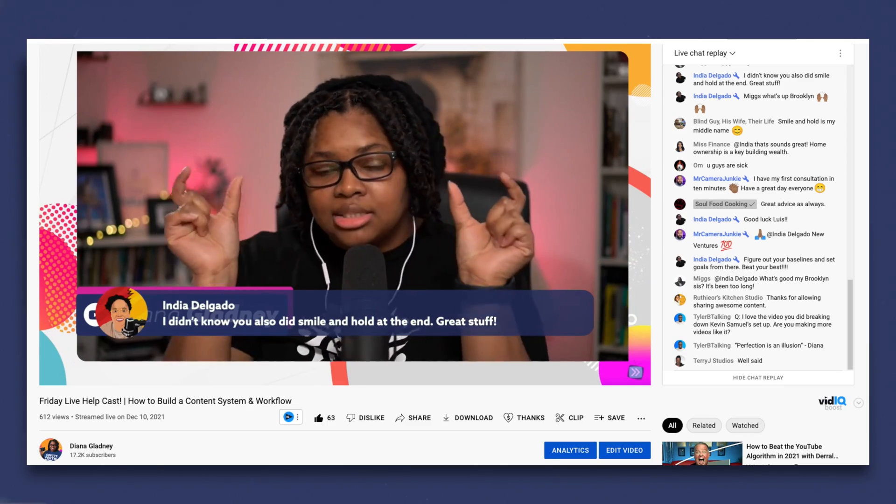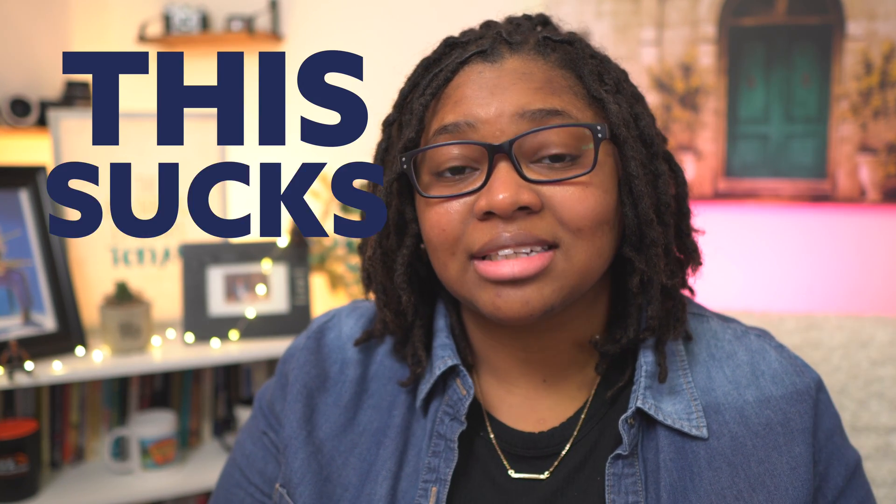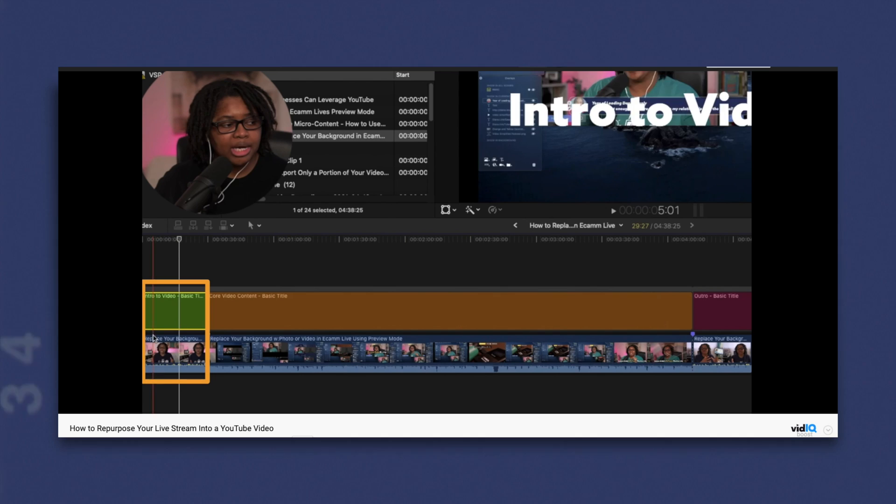Have you ever been mid-live streaming and you get this pop-up message on Ecamm Live that says something like your folder or your computer is full, and the recording has stopped? This is especially frustrating if you want to turn your video into a recorded video for YouTube. We're going to dive into that and a couple of pro tips to help you along the way — additional hiccups I've encountered after doing this for a few years.